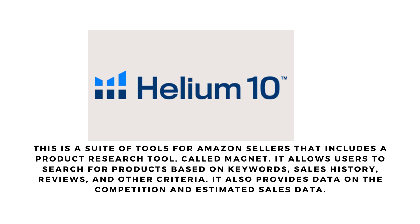It allows users to search for products based on keywords, sales history, reviews, and other criteria. It also provides data on the competition and estimated sales data.